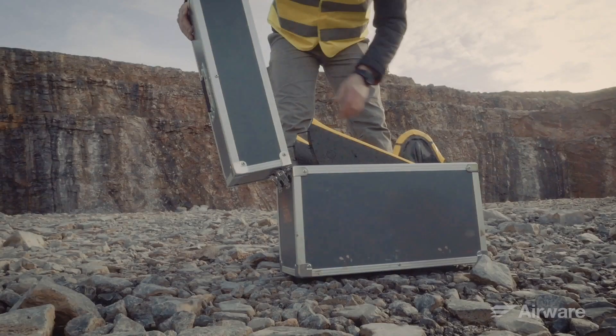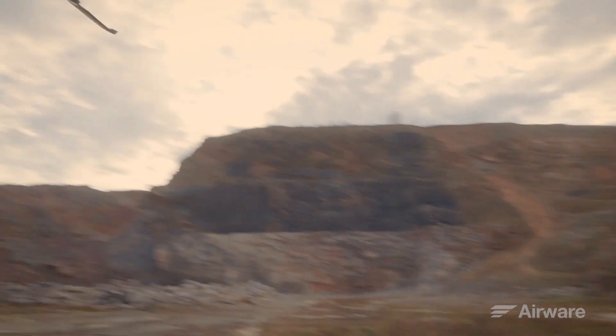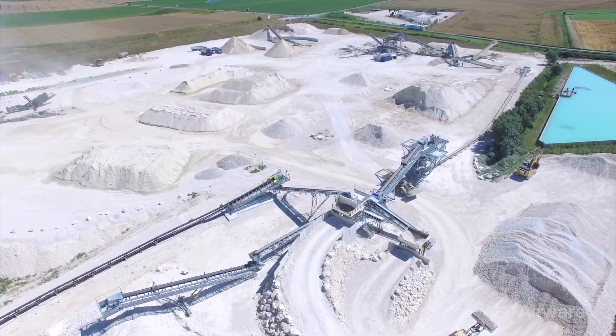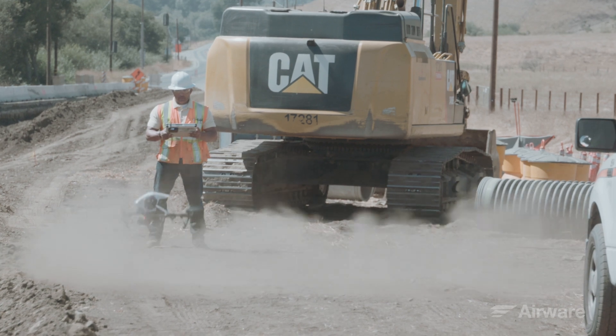We support a variety of drones that are simple to use and fly autonomously, so you can choose the one best suited for your sites. And if you don't want to do the flying, we can connect you to certified drone pilots who do.